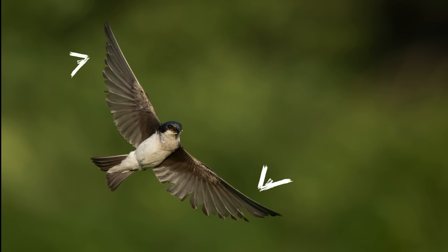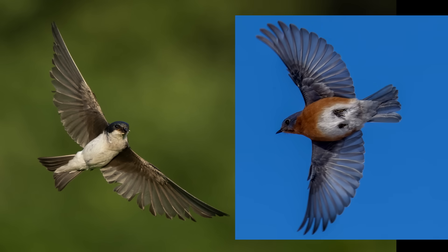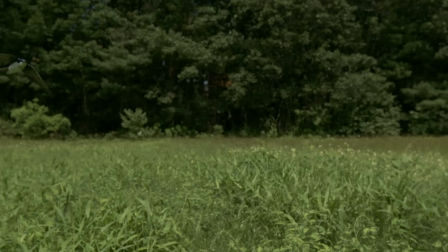Swallows have super long pointed wings that help them fly fast like a falcon, but their broad base also gives them the agility to pivot instantly. Compare that to an eastern bluebird — similar in size, but with shorter, rounder wings built for maneuverability, but not speed. Both birds are songbirds, but tree swallows have evolved a totally different wing shape to fit their aerial lifestyle.